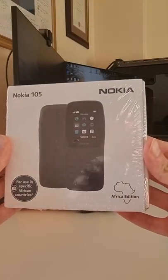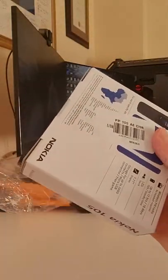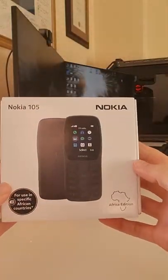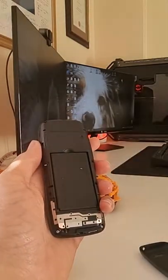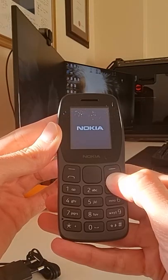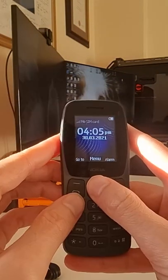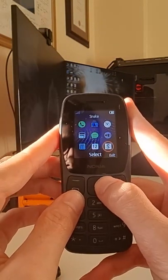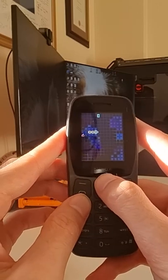This is the Nokia 105 Africa Edition, made especially for use in specific African countries. The Nokia 105 has a 1.77-inch QQ VGA display, a headphone jack and micro USB port, an 800mAh removable battery, 4MB of internal storage and 4MB of RAM, and it runs on the Series 30 Plus operating system.